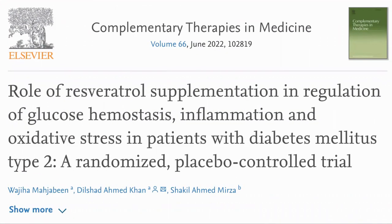In the study, they saw that resveratrol significantly improved markers of glucose homeostasis, as well as inflammation and oxidative stress. First, a disclaimer that in this video, we are sharing a study that we found interesting — it is not a recommendation or medical advice. Here is the paper: 'Role of Resveratrol Supplementation in Regulation of Glucose Homeostasis, Inflammation and Oxidative Stress in Patients with Diabetes Mellitus Type 2: a Randomized Placebo Controlled Trial.'